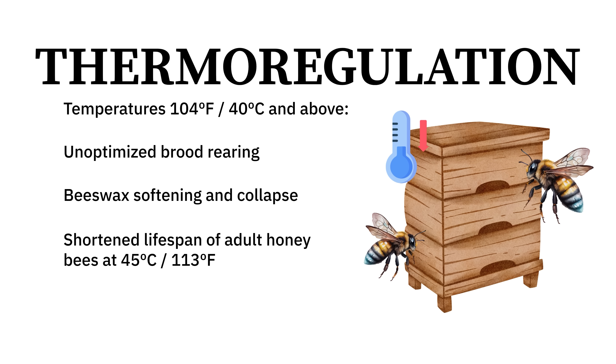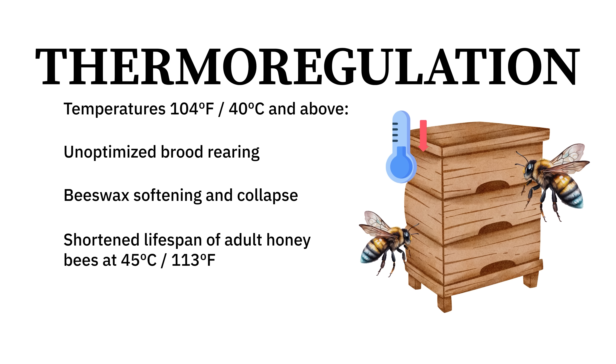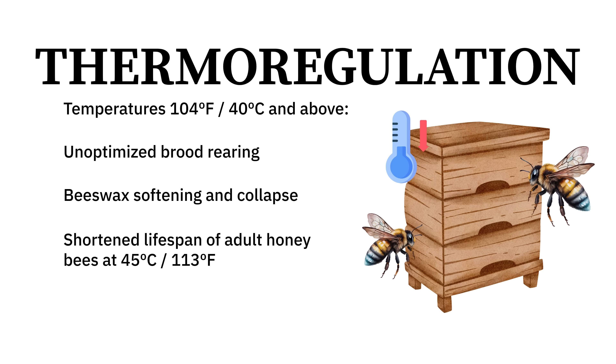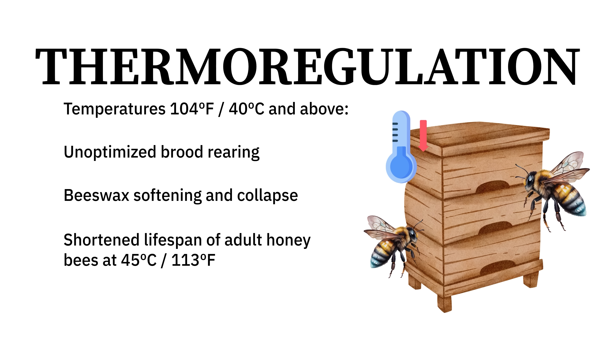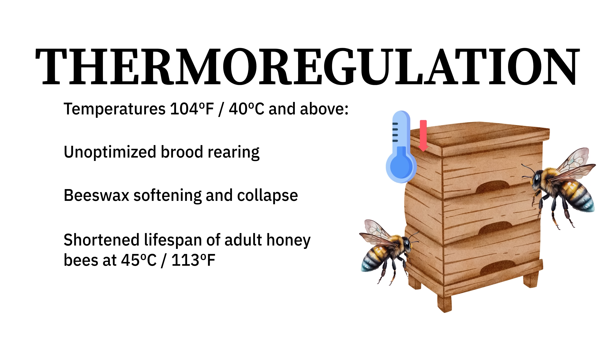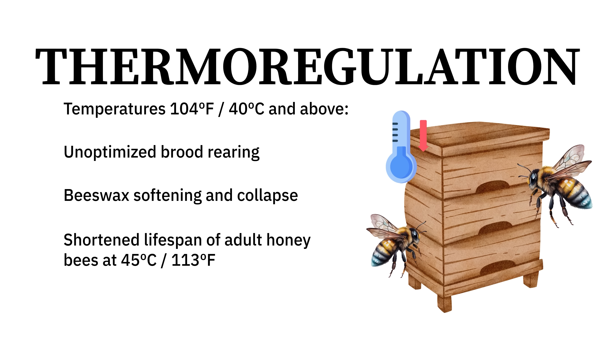Bees really need the ability to cool their hive, especially when temperatures begin to exceed 30 degrees Celsius — about 86 degrees Fahrenheit. That's lower than the brood-rearing temperature, but their mindset starts shifting to cooling the nest when temperatures exceed that range.